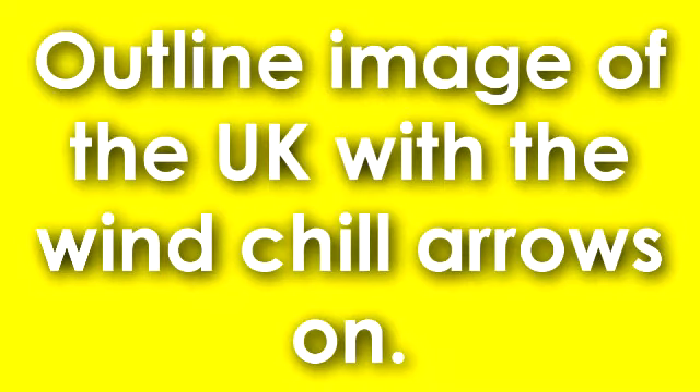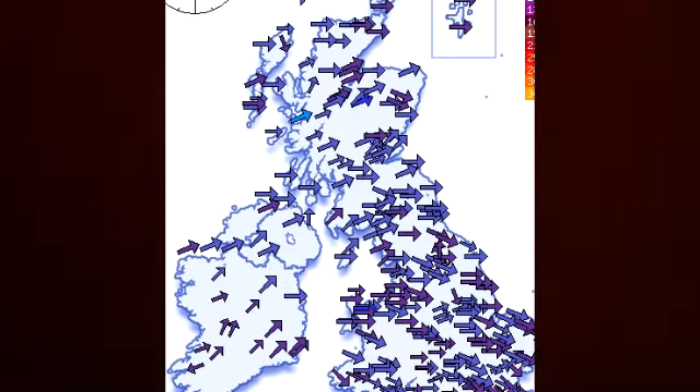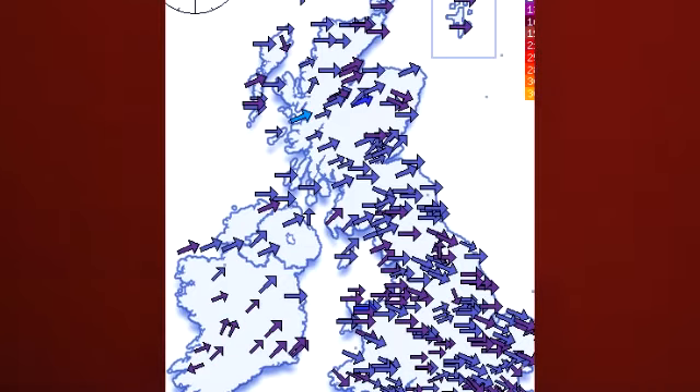As you can see on your screens now, there is an outline image of the UK with the windchill arrows on. Most of the arrows are going in an east direction and the colour is a blue, slightly dark purple.